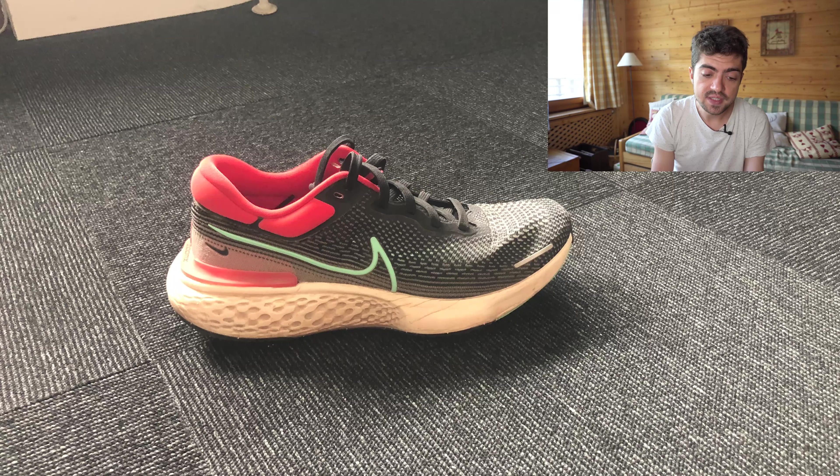Second shoe: Nike Invincible 2021, with 200 miles on it. Stefan uses it for easy runs, recovery, and sometimes long runs — which is interesting, as I wouldn't use it for longer stuff. I think it can cause some soreness and maybe injuries for some people over a certain distance. But if it works well for you, Stefan, that's great, and maybe some others can relate.